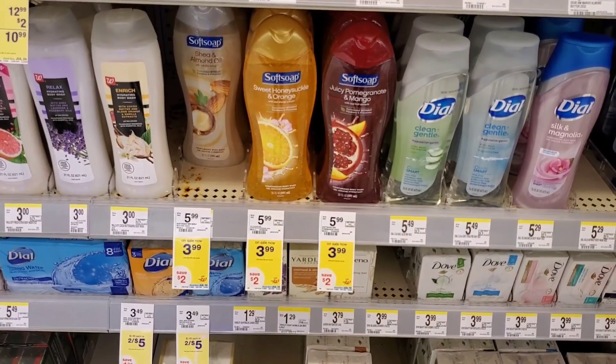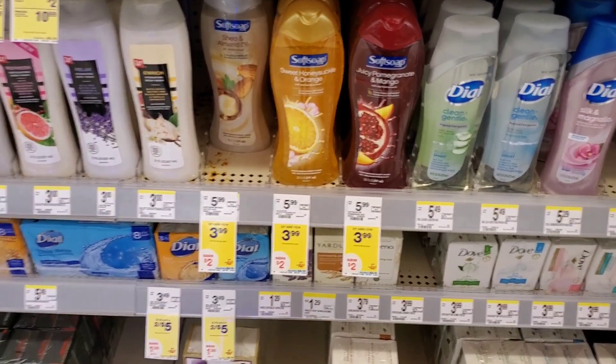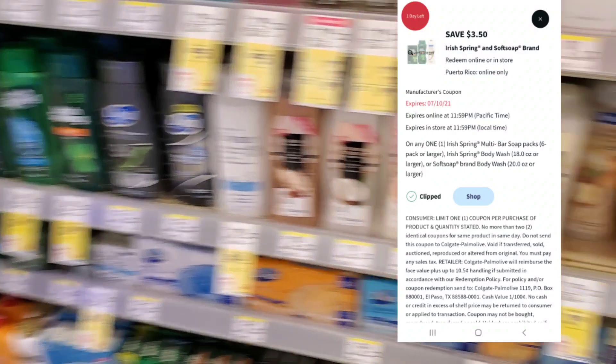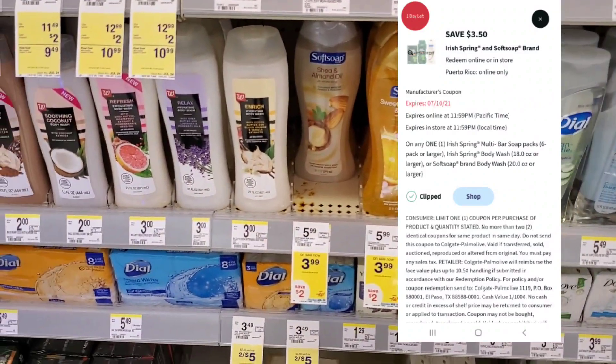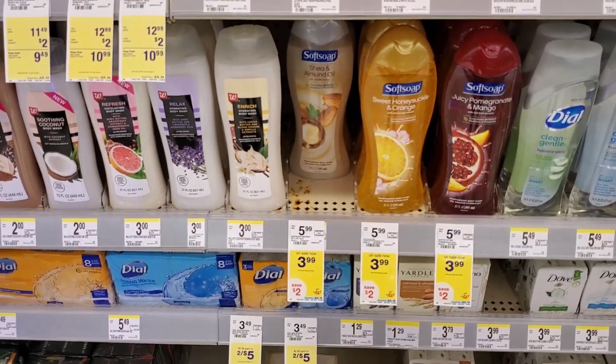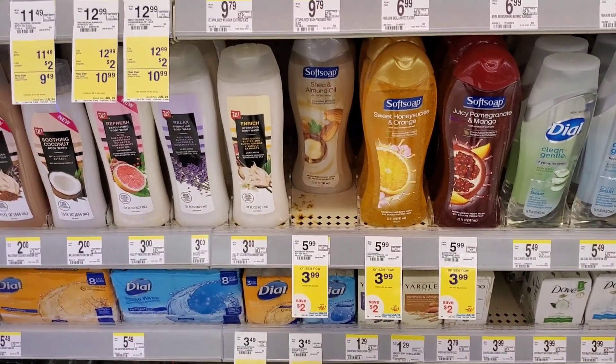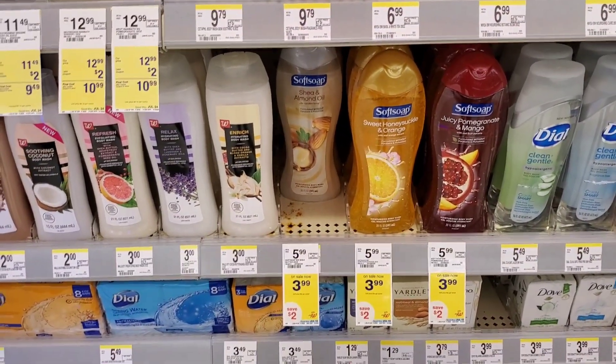First things first, soft soap — a deal everybody's been doing. We're about to do it too. It's $3.99. You can either get soft soap or Irish Spring. I'm going to get soft soap. We have a $3.49 digital, so it makes it like $0.50. I think it's a good deal. Of course, it's $0.50.